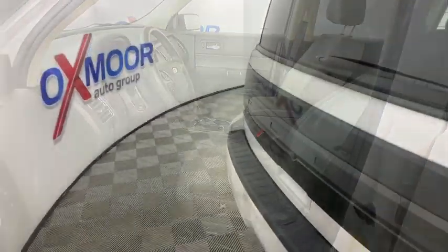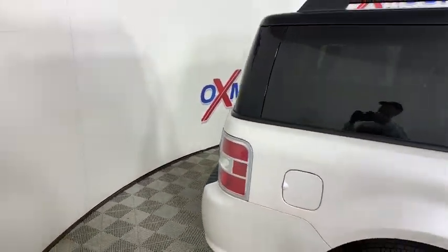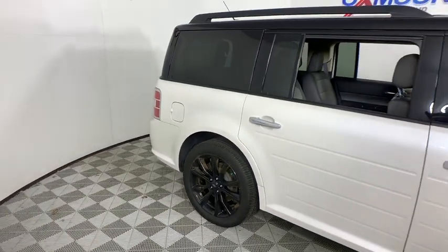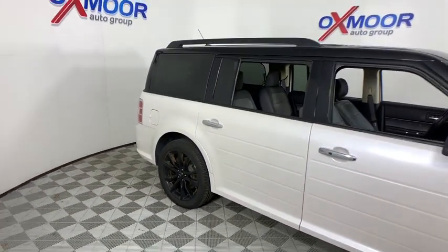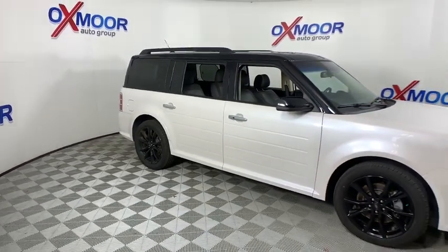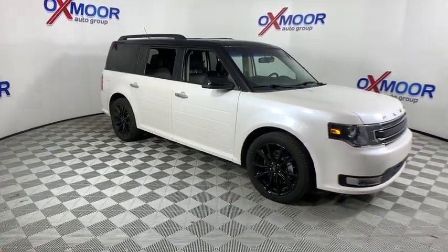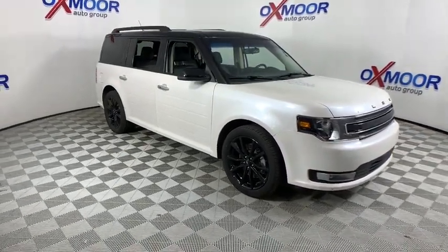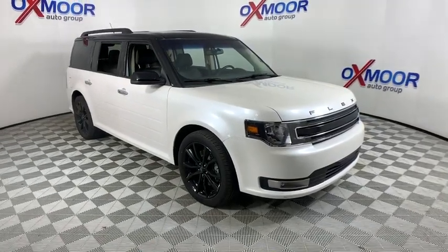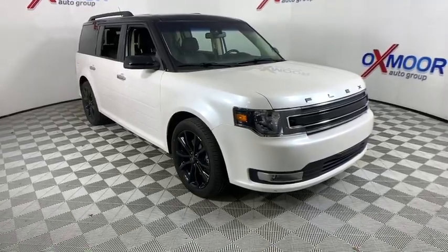Searching for a dependable vehicle that looks great too? You found it, so stop in today. For more information, visit our website. Thank you.